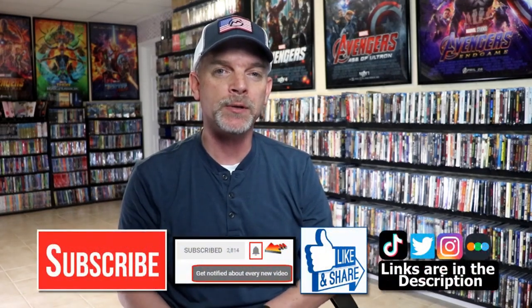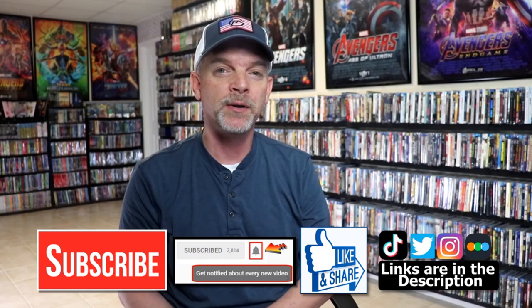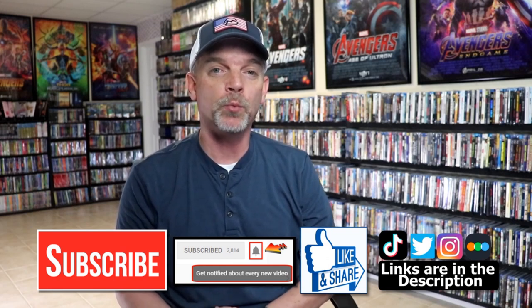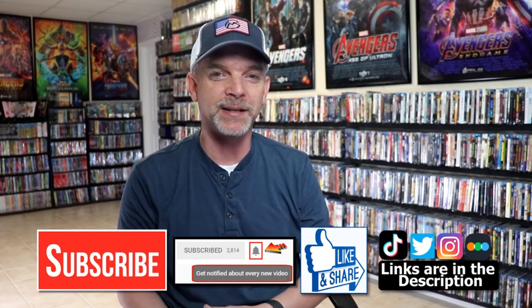Please leave a comment below and let me know what you think about this unboxing. Let me know which titles you picked up during the latest Vinegar Syndrome sale, because I really enjoy reading your comments. If you liked what you saw today, please give a thumbs up and share the video. If you haven't subscribed, I'd appreciate it. Hit the notification bell so you're notified every time I upload. You can also find me on Instagram, TikTok, Twitter, and Letterboxd — links are below. Thanks for watching, and we'll see you next time.